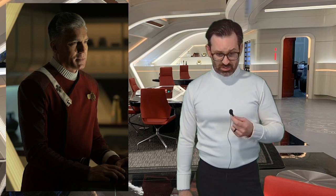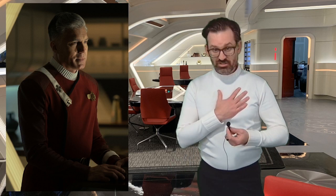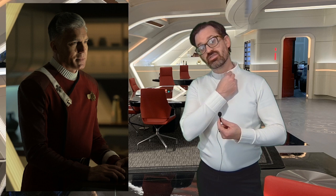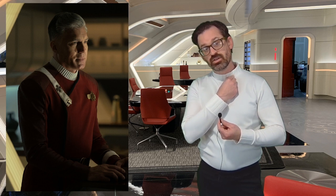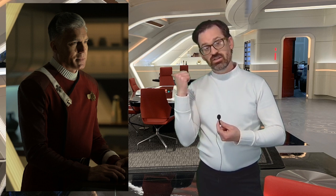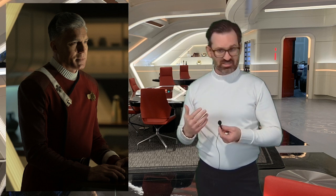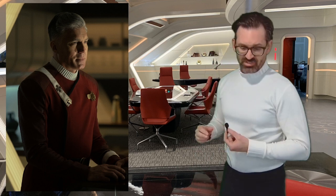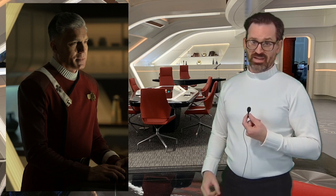I have the turtleneck undershirt on. It does have the ribbed neck and the ribbed sleeves. One thing I'm noticing is that the ribbing is further apart on this one than it is on Pike's. This is kind of nice because it's a versatile piece — you can use it with this version of the cosplay, or if you have a Monster Maroon from Star Trek films 2 through 6, you can do that too. I just have a pair of black joggers on that I use for my Strange New Worlds gold uniform cosplay.